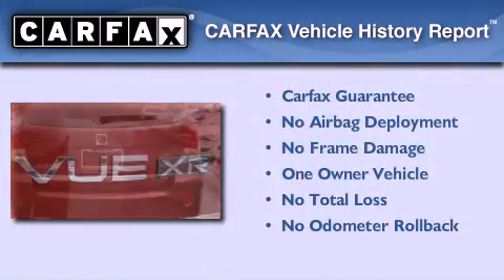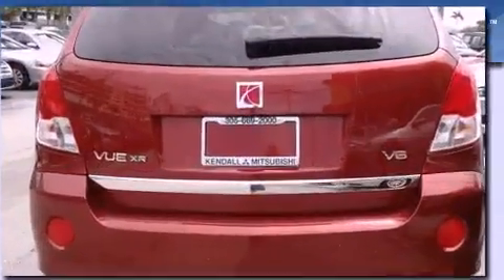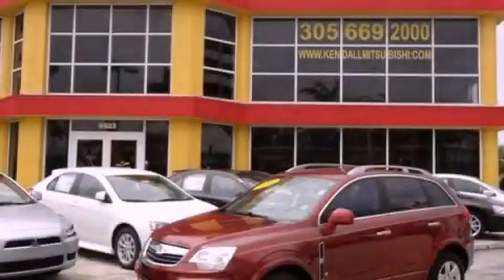This Saturn has had only one owner and it qualifies for the Carfax buyback guarantee. We invite you to contact us today to learn more about this vehicle.